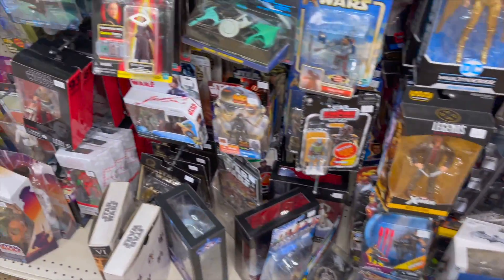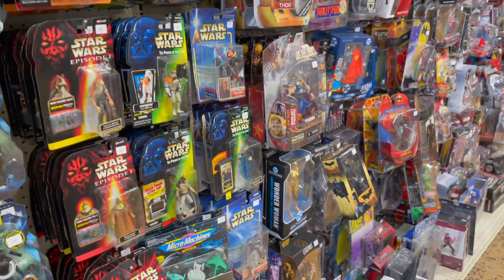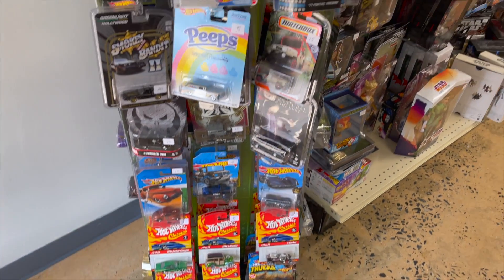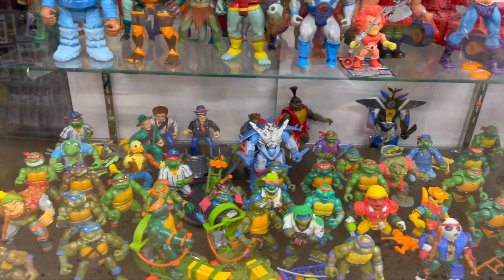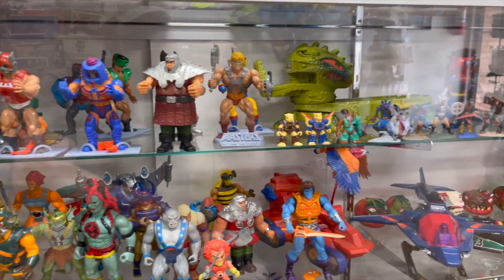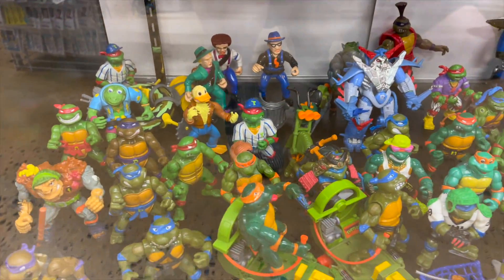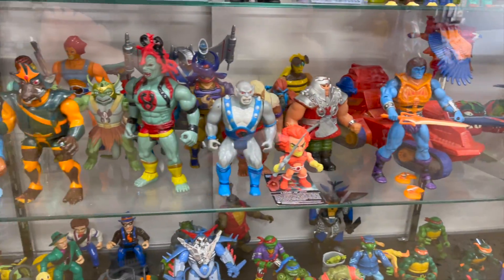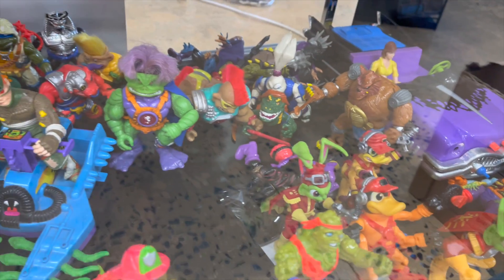Anything you see in here — I'll drop Jimmy's contact info in the description along with the social media information. Hit him up if you see anything you're interested in, he'll hook you up and get it shipped to you — or just come out to the shop. Got all the vintage Turtles, a lot of stuff — Bucky O'Hare back in there, vintage, and some Boss Fight Studio pieces in there too.